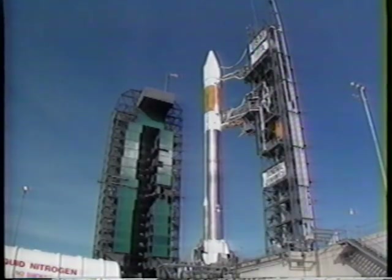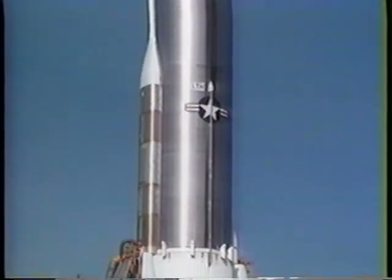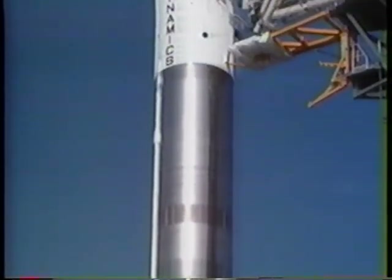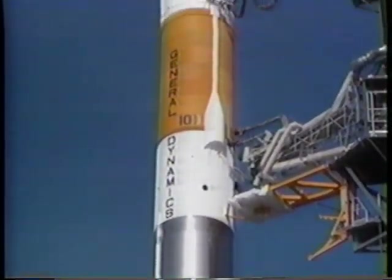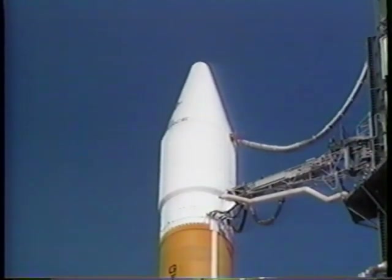All three engines will fire at liftoff, producing 488,000 pounds of thrust. The upper Centaur II stage is a three-foot stretch of the previous configuration. It is powered by two Pratt & Whitney liquid rocket engines, developing 16,500 pounds of thrust each.